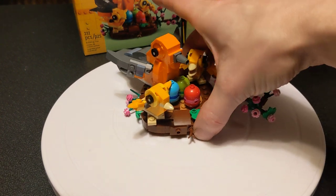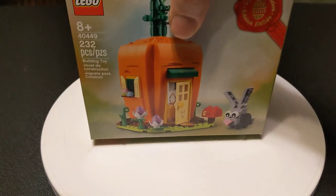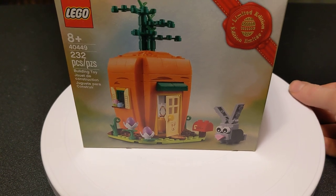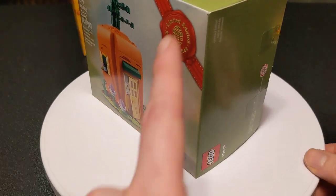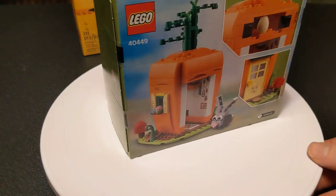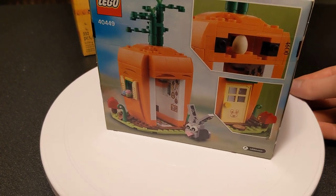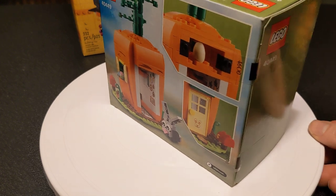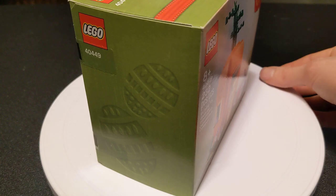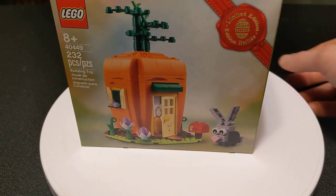On the second part of this video, we're going to go over a different set which I have not built. This is still sealed. This is set 40449, Easter Bunny's Carrot House. As you can see, this is a limited edition set. This was a free gift with purchase starting March 15th, 2021. If you spent 60 or more dollars on the LEGO website, you got this. And it retired April 5th, 2021 — literally only available for three weeks.